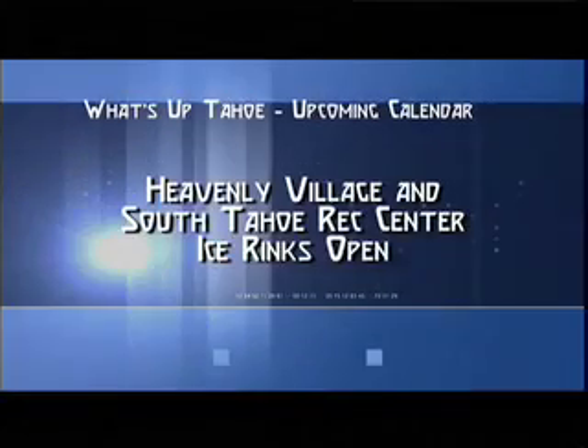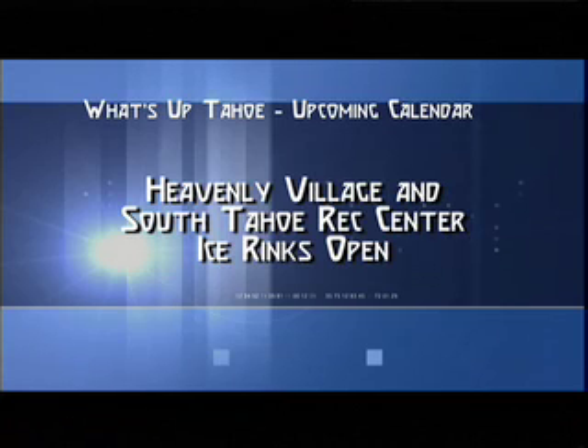A little bit of holiday skiing right there at Heavenly, and now let's check the activities going on on the South Shore. We have the ice rink open over at the Heavenly Village, as well as at the South Tahoe Ice Rink. Gorgeous sleigh rides are also another option for the entire family — located on Lake Parkway across from Mont Blanc, open every day as conditions permit.